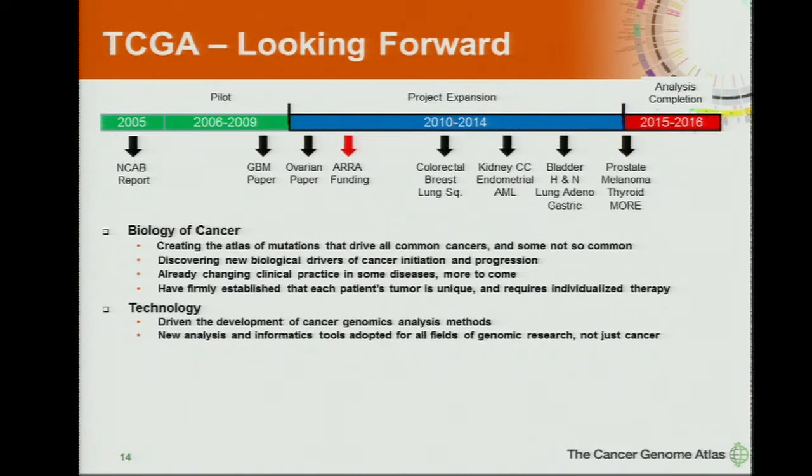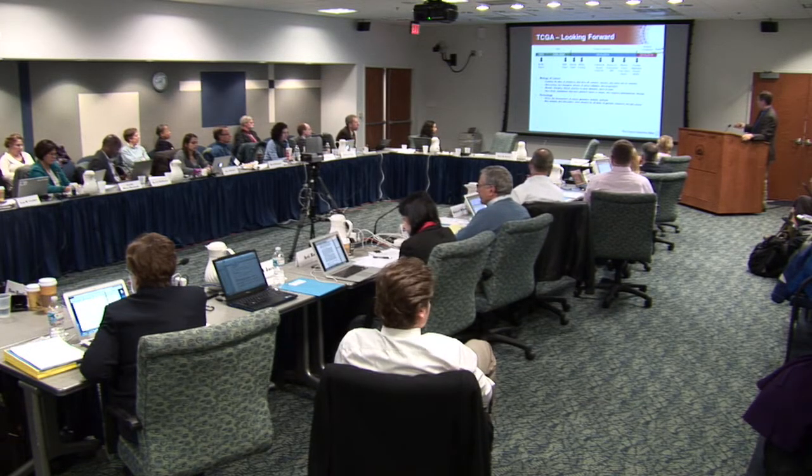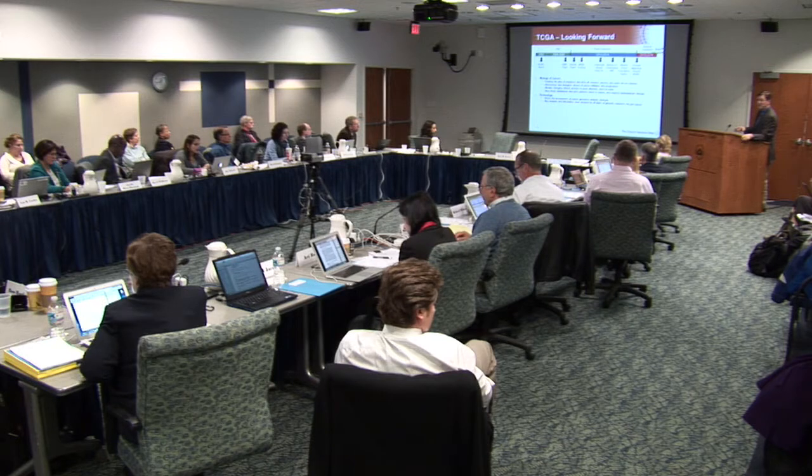It hasn't just been about the biology of cancer that is part of TCGA's success, but also the driving of technology. The pull of the TCGA program has driven the development of cancer genome analysis methods. This is a real flagship project, and many new analysis and informatics tools are being adopted to all fields of genomic research — not just applicable to cancer.